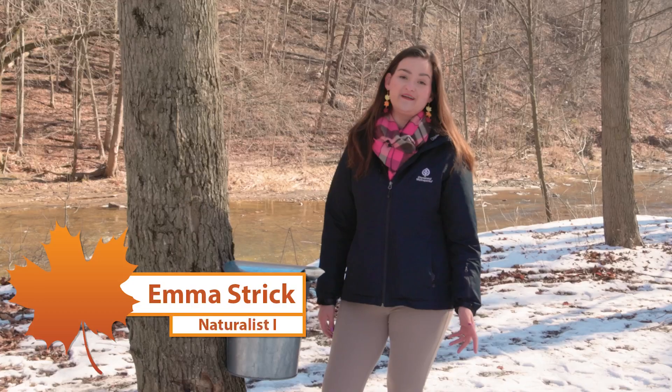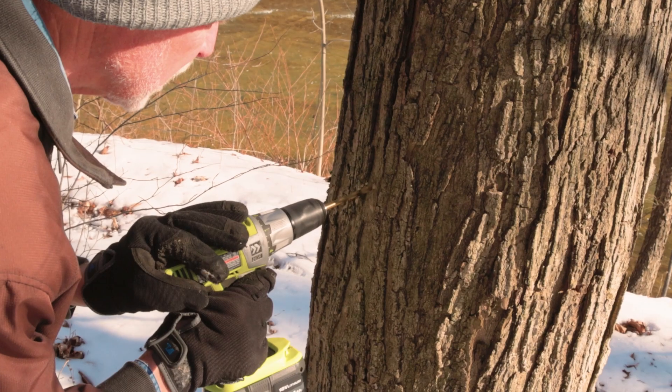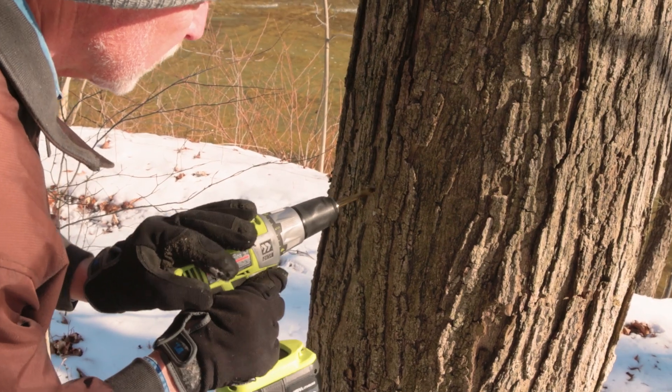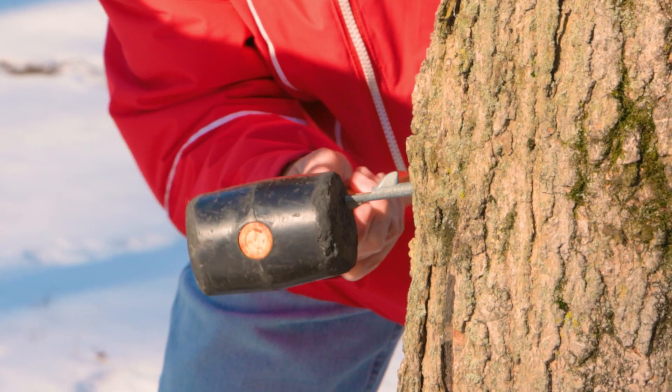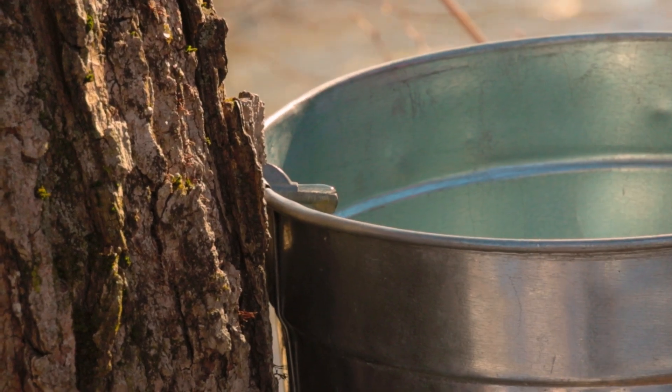Hi, my name is Emma Strick and I'm a naturalist out of Rocky River Nature Center. Today we're at Maple Grove picnic area. We are tapping trees to get ready for our maple sugaring event. We drill a hole into the tree and then we put one of these spiles into the tree and hang a bucket on it, and we're really excited today because the sap is flowing super well.